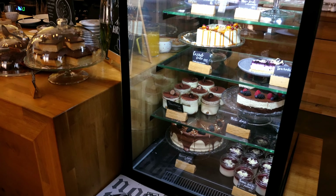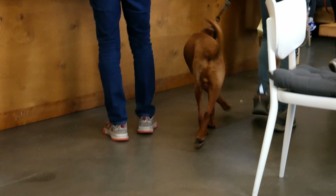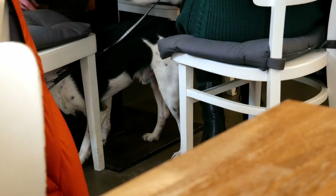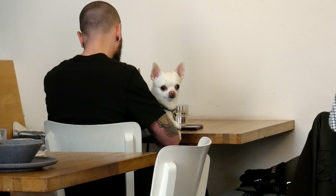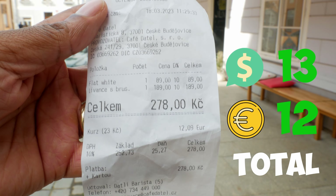The cafe also had a wide range of cakes on display that looked very yummy. I noticed a large number of dog owners coming in every few minutes, so keep in mind there will be a few dogs in the cafe. The coffee was 89 crown and the pancakes were 189 crown. One thing to note — they don't accept tips by card, so make sure you come with a tip in coins.